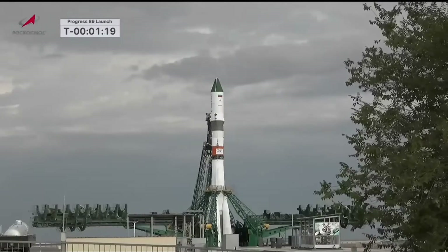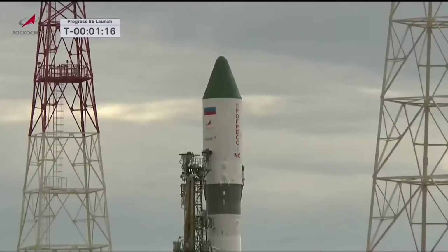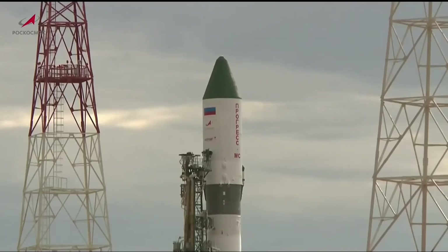The Soyuz 2.1A booster is about to go on internal power. We've passed the T-minus one-minute mark, about 20 seconds or so away from the retraction of the first of the two umbilicals buttressed up against the side of the Soyuz booster.